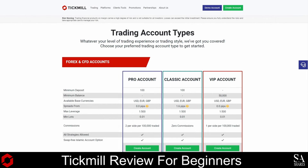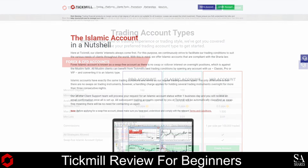Accounts are provided on Classic, Pro, VIP, Demo and Islamic accounts. Tick Mill's Classic account features a minimum deposit of $100 and spreads from 1.6 pips. Their Pro account features a minimum deposit of $100 and spreads from 0.0 pips. Their VIP account features no minimum deposit, but a minimum balance of $50,000 is required, with spreads from 0.0 pips. Their demo account provides access to all account features and more than 80 tradable instruments in a simulated trading environment for beginners to practice as they please. Their Islamic account features a no-dealing-desk model with execution speeds of 0.2 seconds.